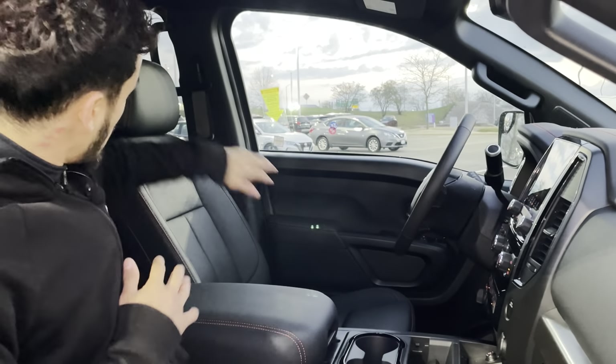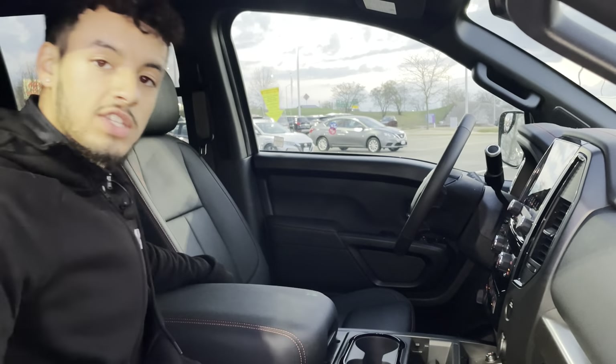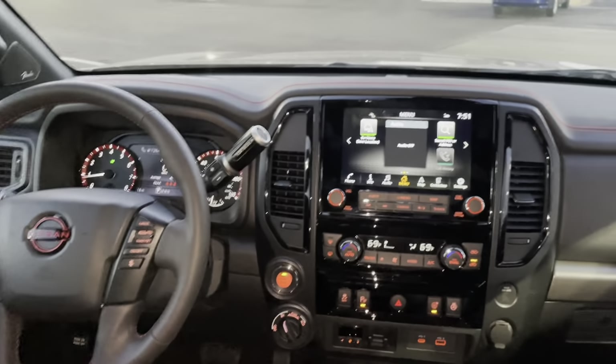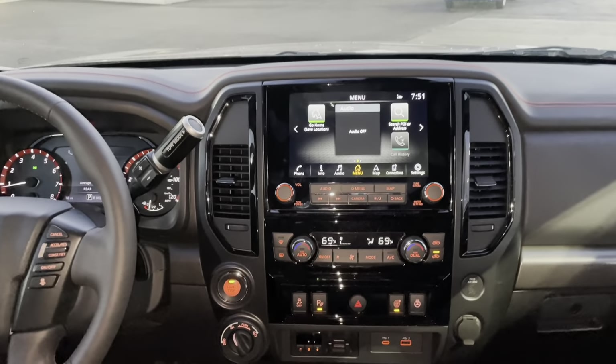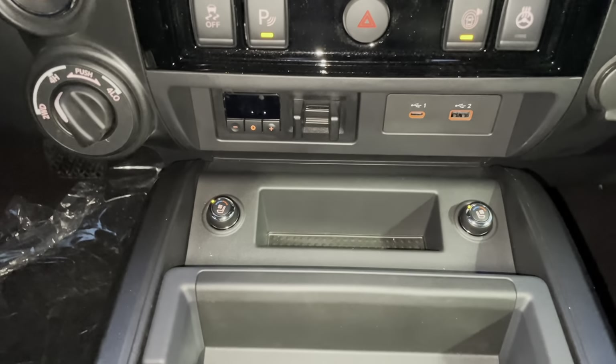On the inside you got this comfy leather interior with that Pro 4X stitching going through all those seats. Right up front you got a leather wrapped steering wheel that is heated. You have a touchscreen display up there with navigation built in, Apple and Android CarPlay, and those seats are both heated and cooled.